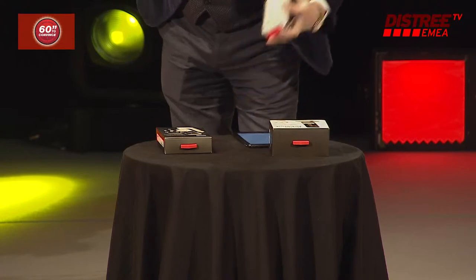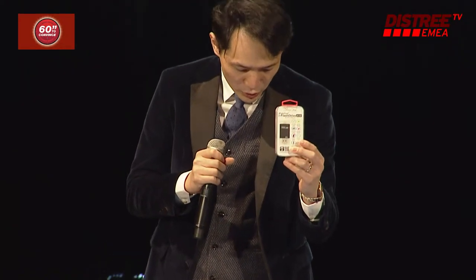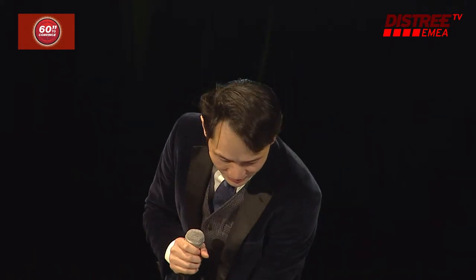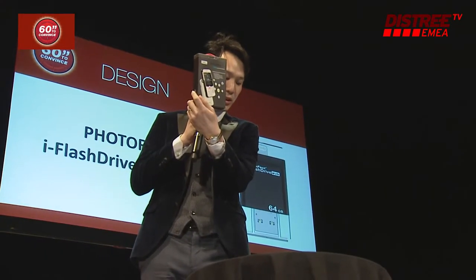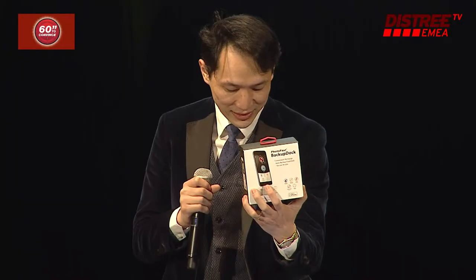This app is the heart of Photofast products. Evo Plus — the first USB 3 flash storage product for iDevice and iDroid. Atmos — our sophisticated gadget that combines a power case and memory storage. Backup Dock — backup all your personal data while you are charged and asleep.